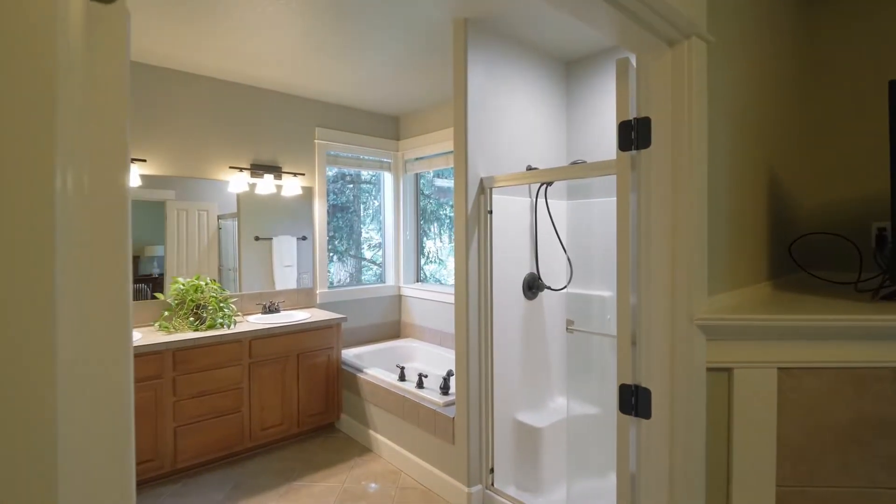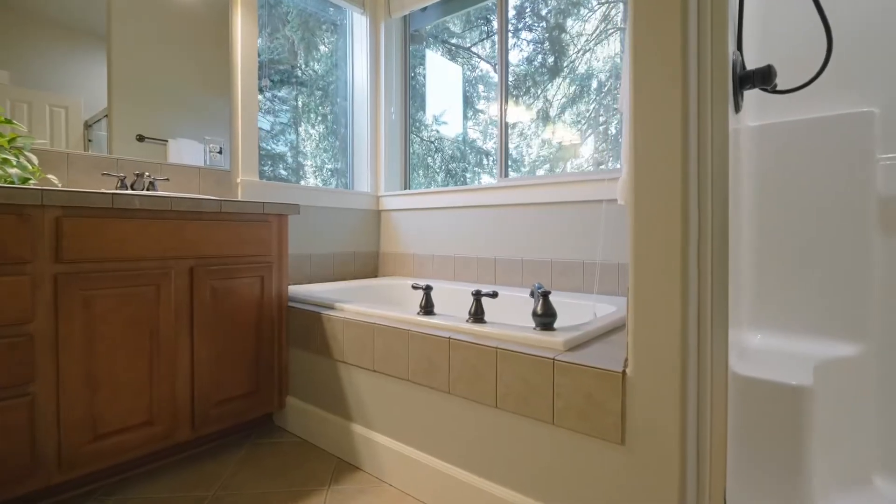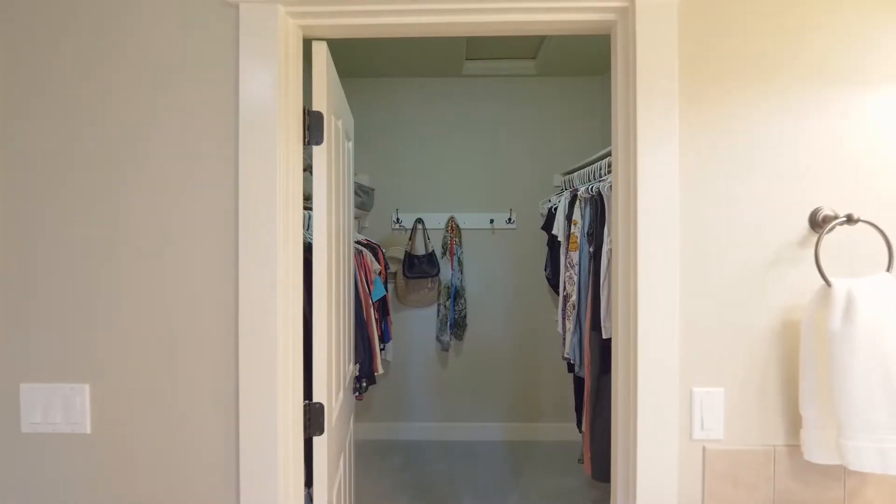The ensuite bath is well-appointed with a large shower and soaking tub, plus a large walk-in closet.